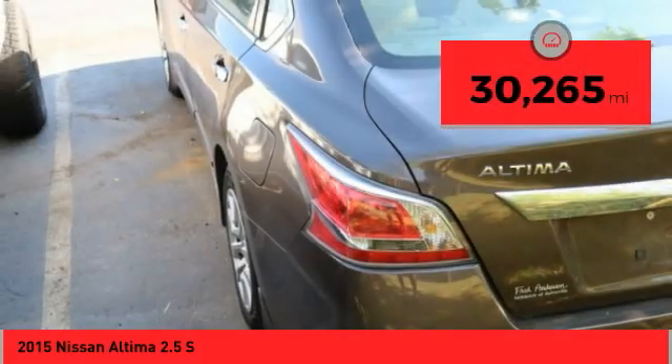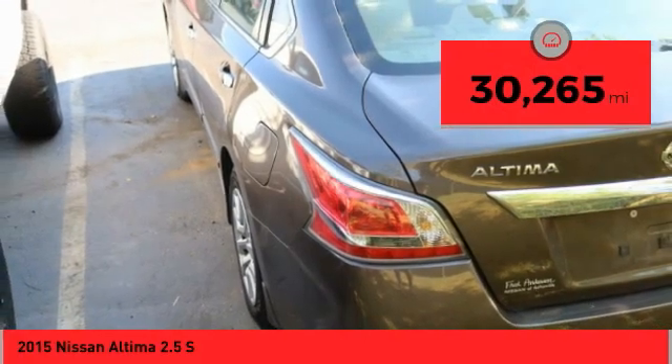This vehicle has less than 35,000 miles. Come take a test drive today.